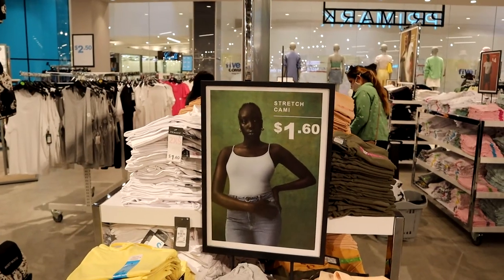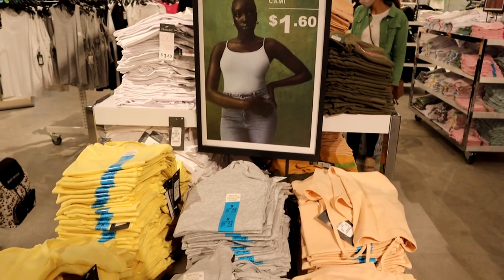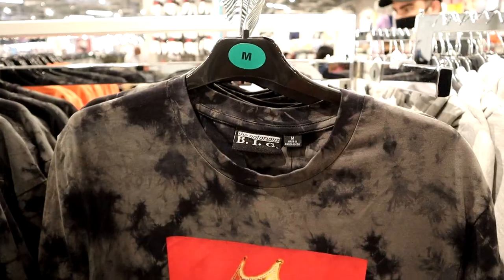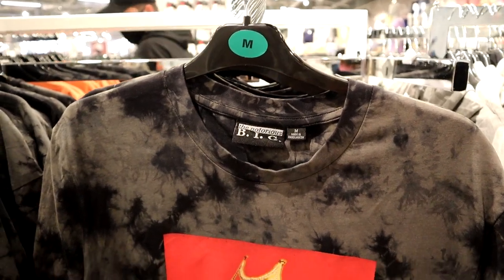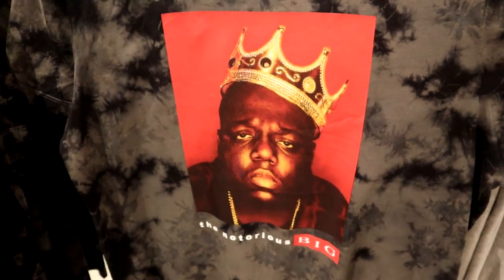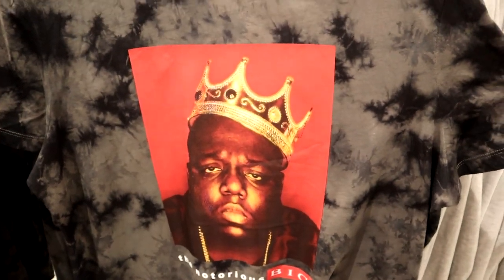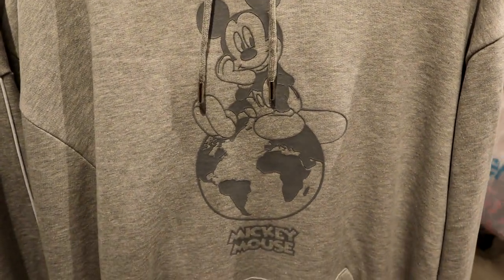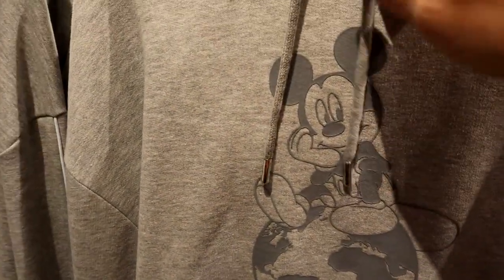They have these nice little camis that are a dollar sixty in assorted sizes — nice to just wear underneath your clothes. Over in the men's department trying to find some Disney stuff — not Disney but pretty cool, fourteen dollars. Men's size hoodie, Mickey Mouse — I feel like that's Earth Day inspired — it's twenty dollars.